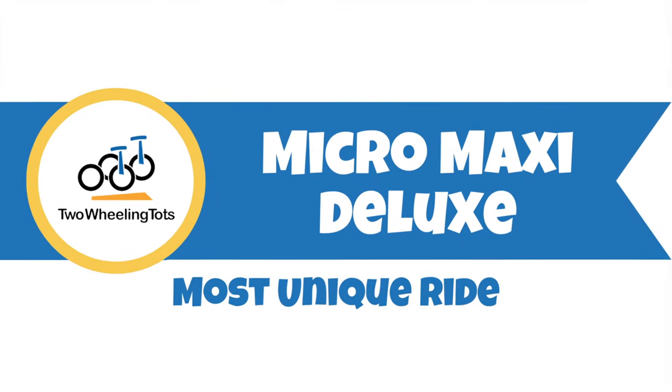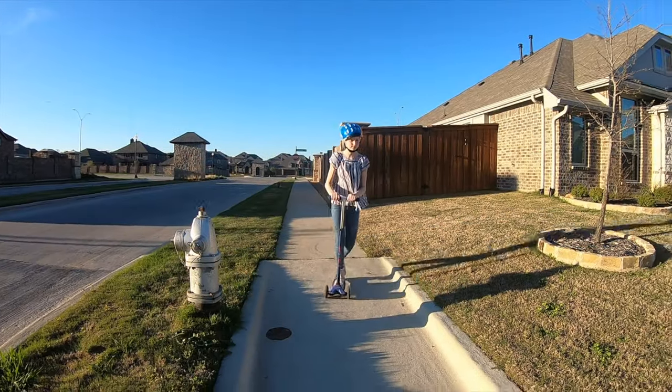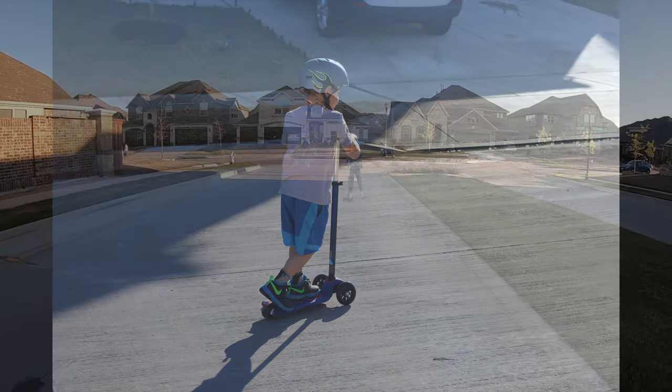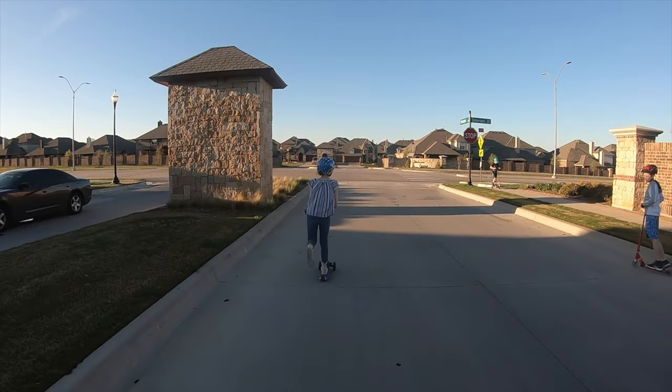Number five, the Micro Maxi Deluxe — the most unique ride. The Micro Kickboard Maxi is a larger version of the Mini, best for kids about 5 to 12 years old. These kickboards are not the scooters you grew up with. With their lean-to-steer functionality, the Maxi and Mini Deluxe create a unique ride experience similar to that of a skateboard.